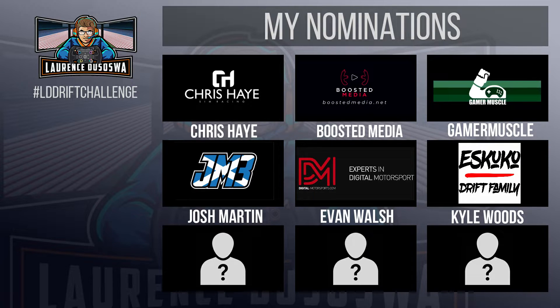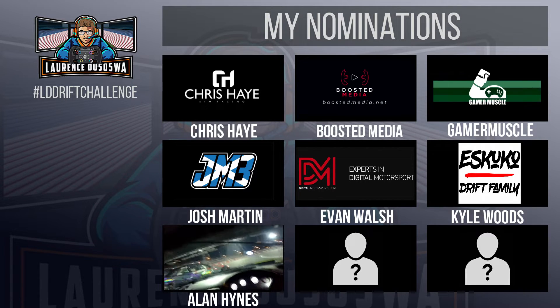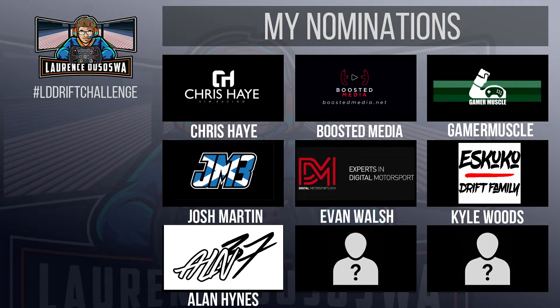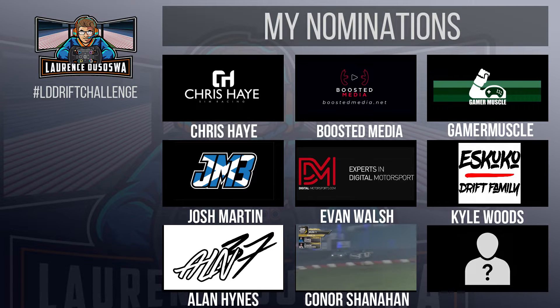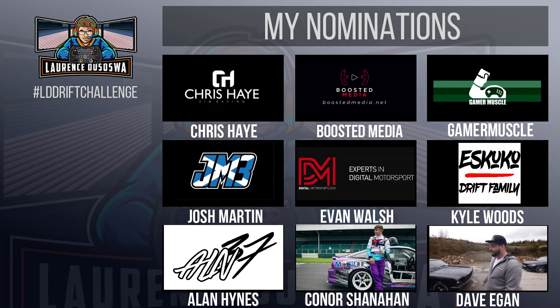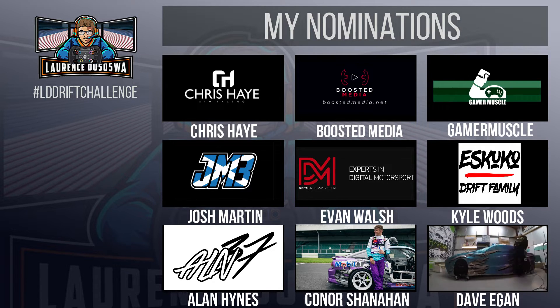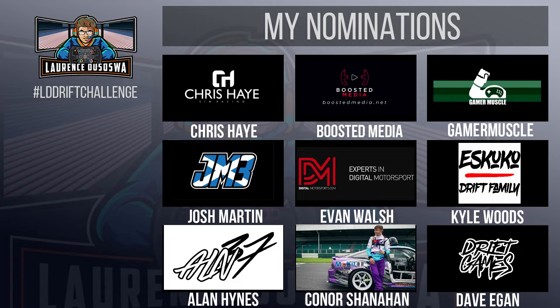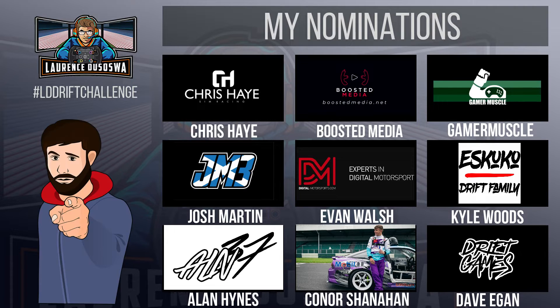Next up is Pro Drift Academy driver and regular streamer Alan Hines — one of the most prolific sim drifters who's made it big in the real world. Next up is Red Bull athlete and one of the most entertaining drivers in the world, Connor Shanahan. Last but by no means least, the former head of the Irish Drift Championship and British Drift Championship and now the boss man at Drift Games, Dave Egan — Dave has just gotten his own sim and I know he and the team at Drift Games can do a great job with this challenge.